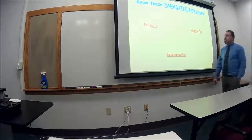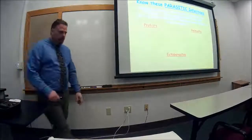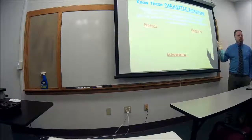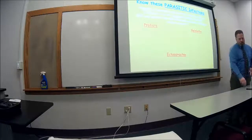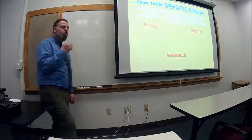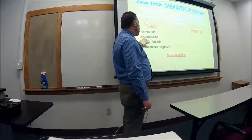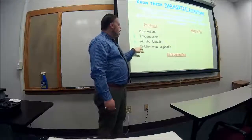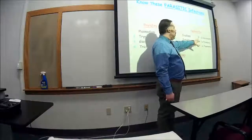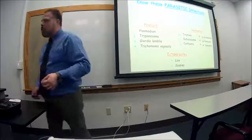Know these parasitic infections — just what's in the PowerPoint and Chapter 4 of the textbook. Protozoa to know: plasmodium (malaria), Trypanosoma, Giardia, and Trichomonas (vaginitis). For parasitic worms: know the roundworm, flatworm, and tapeworm. For ectoparasites: know lice and scabies.